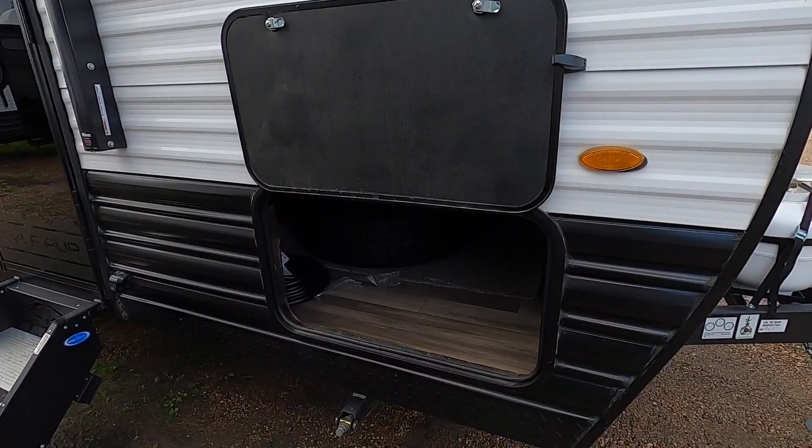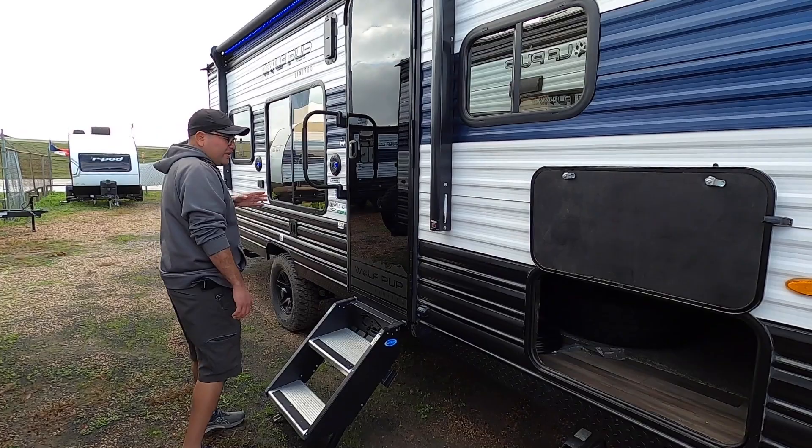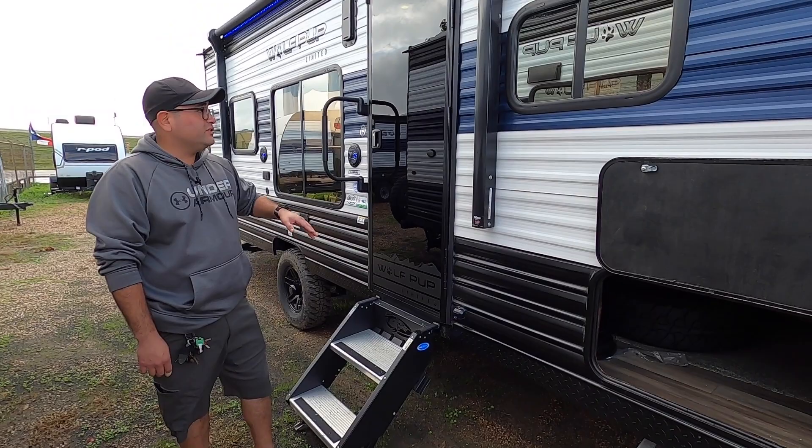Starting out in the front right over here, this is going to be your main storage on the outside. A full-size spare tire is included. Right over here we also have a ghost light — this Cherokee symbol will display at night and early in the morning whenever it's darker outside.